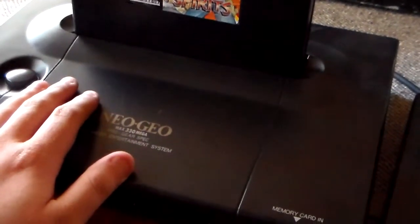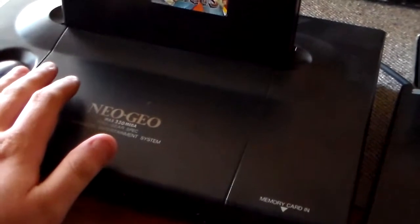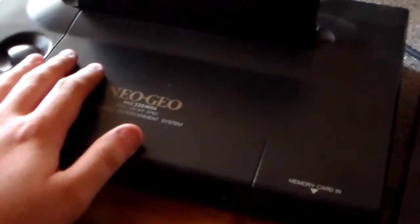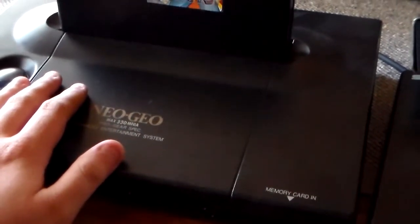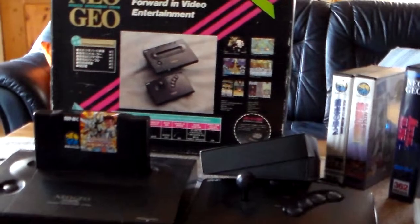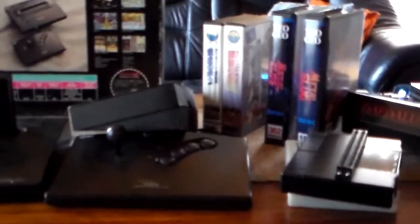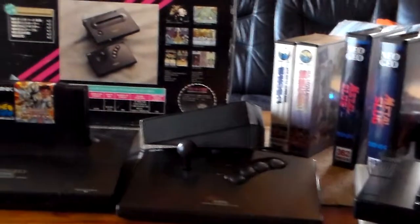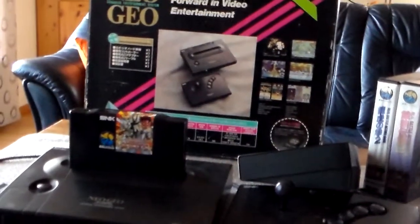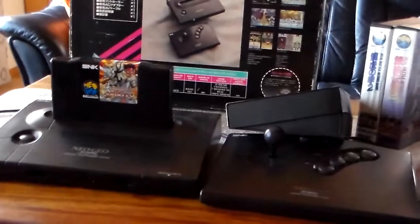I have bought a BIOS chip for it. I'm still waiting for a socket so I can solder it into the system and change out the chip later if an updated version comes out. All in all, this is a really fun system — really good graphics and sound. It's ridiculously expensive to collect for, but I might get a few more games. I'd like to have some oddities, a little bit of everything. And yeah, it's really fun to play. Thank you for watching.